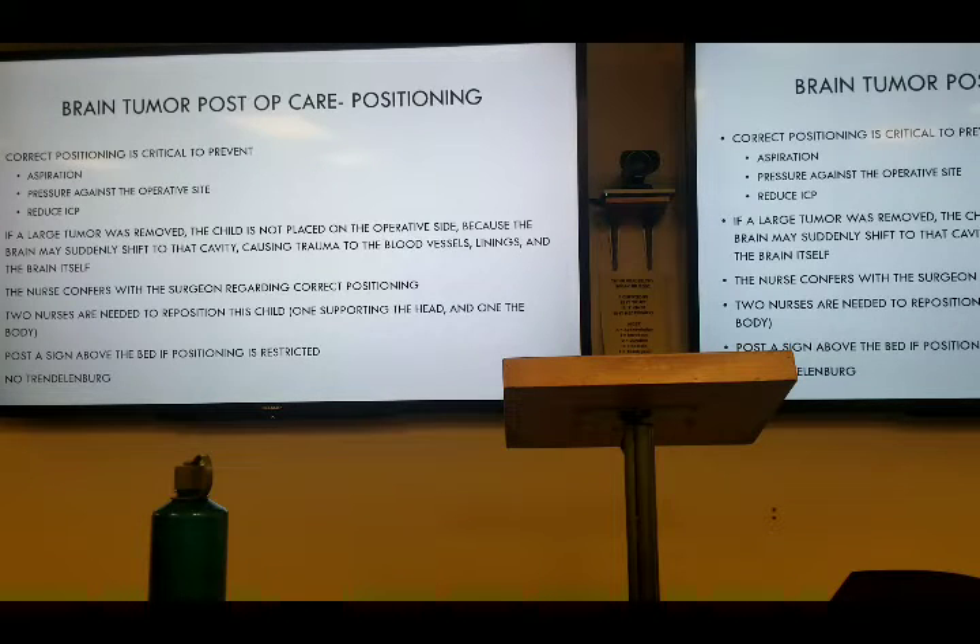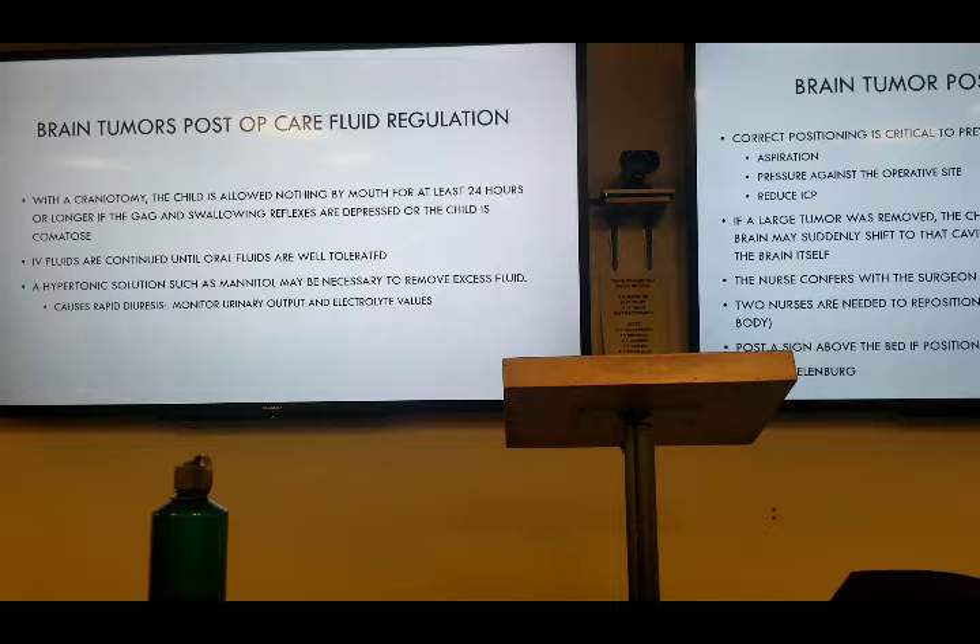Occupy that space that's now been created, causing more trauma, more shearing, things like that. So make sure they're on the non-operative side. Always make sure we're consulting with the surgeon as to what position they want them in. When we're turning the patient, make sure you have two people to help. And then posting signs if they need to have any type of restriction. And don't put them in Trendelenburg.